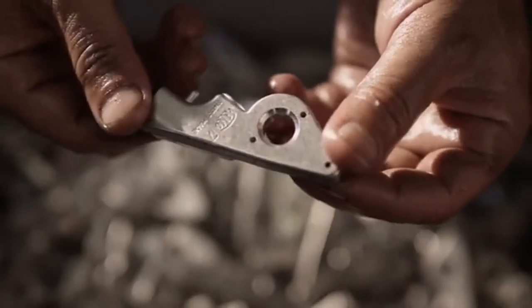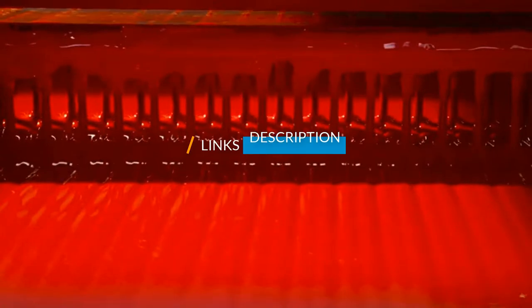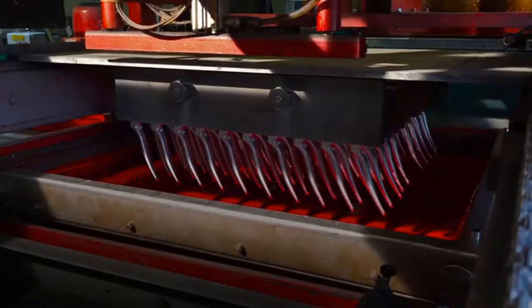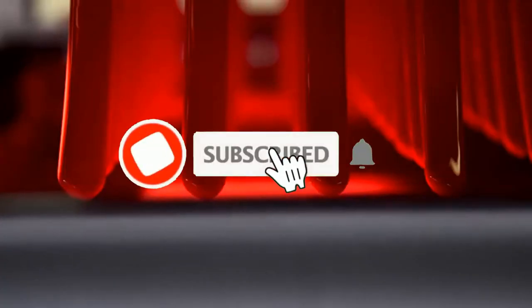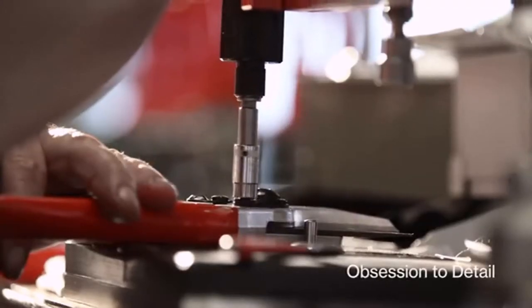Check out the description to find out their prices and more information — we've included the links in the description below. Don't forget to like, comment, share, subscribe and hit the bell button for upcoming video notifications. So, without further ado, let's get started.